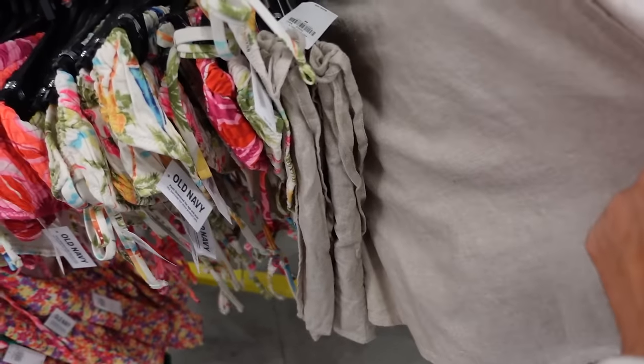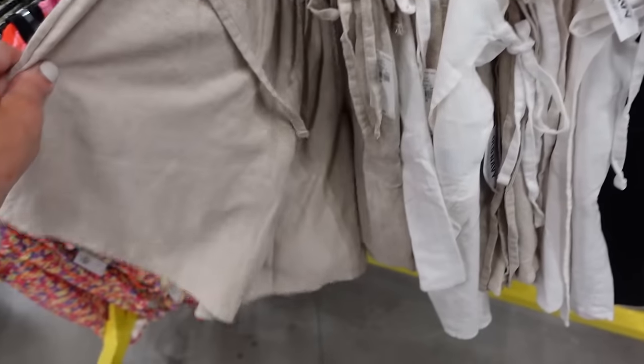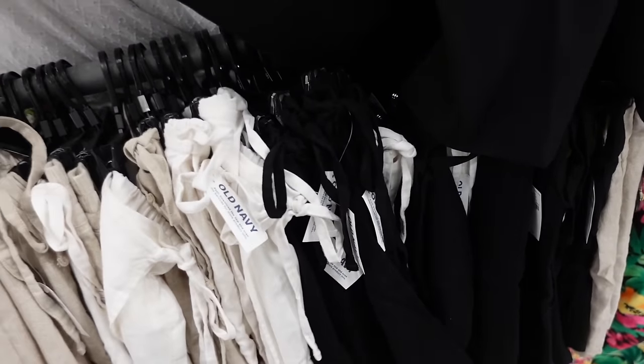Also new color in this wrap skort — this one has that wrap detail, it's a true wrap with the shorts underneath, and then shorts from the back. In linen white, also in black. These are $29.99.